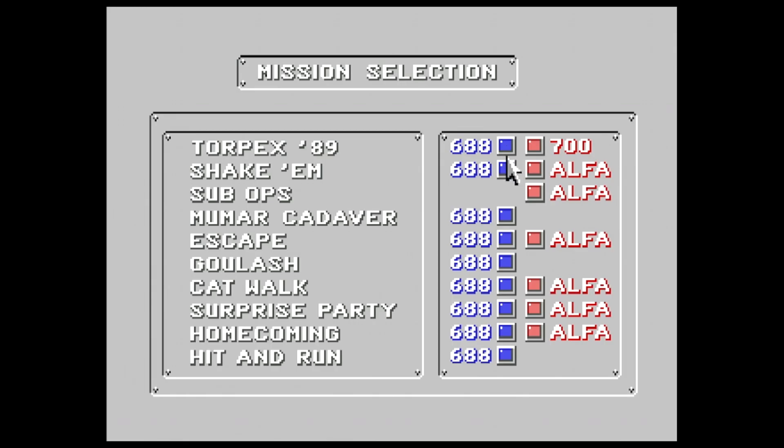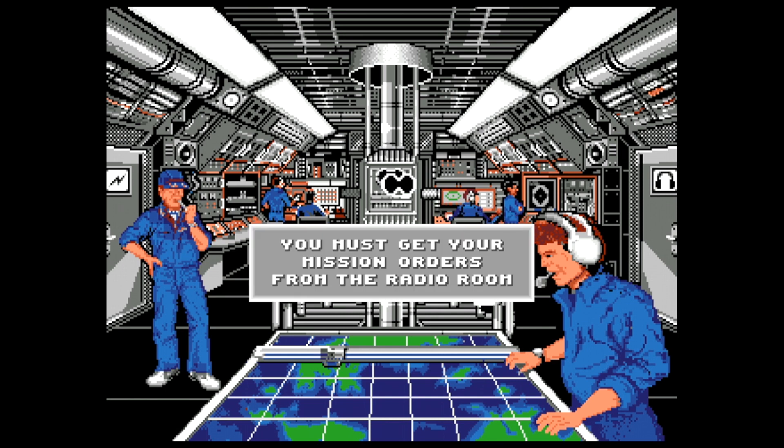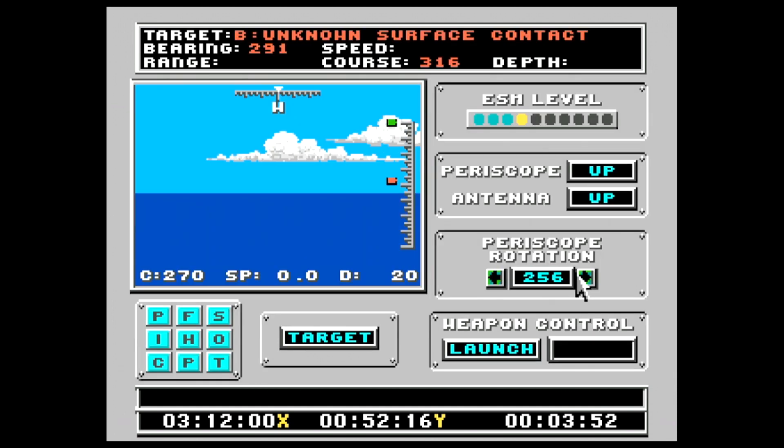I also picked up 688 Sub Attack — it's a kind of strategy game but it's very boring, just as bad as you might expect. But again it was €2.50, so just to complete my collection that's okay. I also picked up FIFA 96 for €2.50, just to have it.